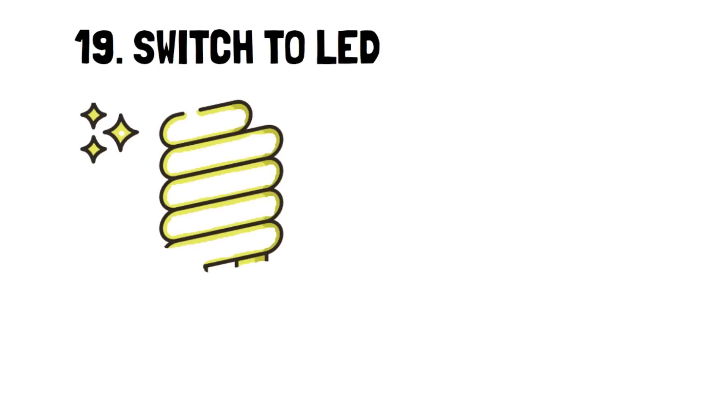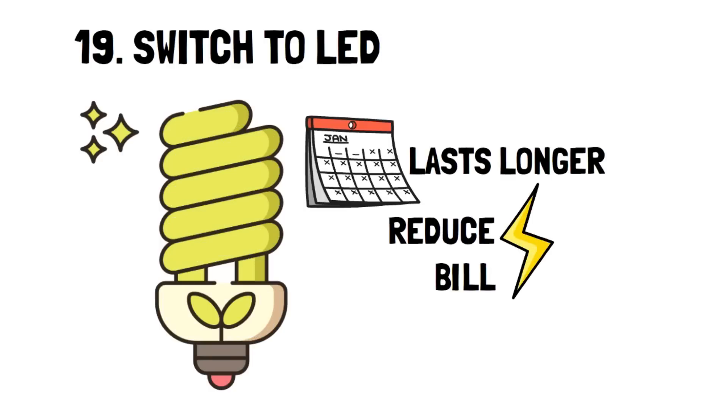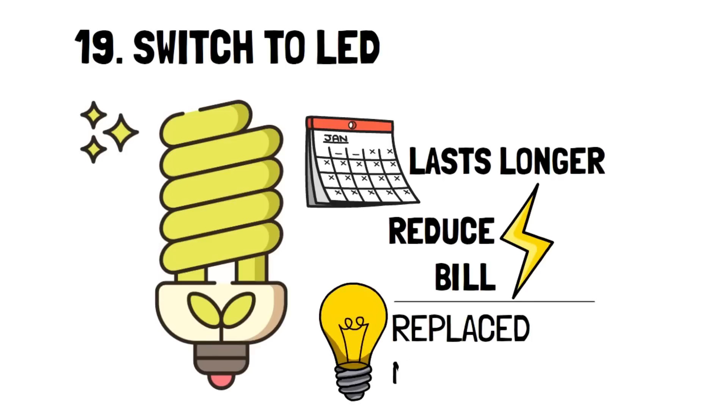Number 19: Switch to LED. Lasting longer is one thing, but the significant reduction in electricity use is amazing if you're looking to reduce your cost of living. Not only do you have to replace your bulb way less frequently, but you'll know that with every moment that it's on, you're saving money.